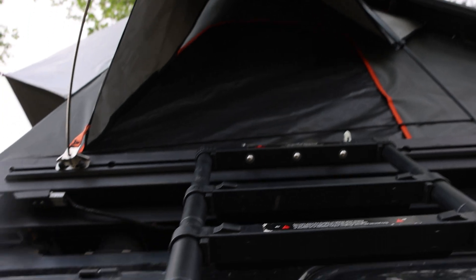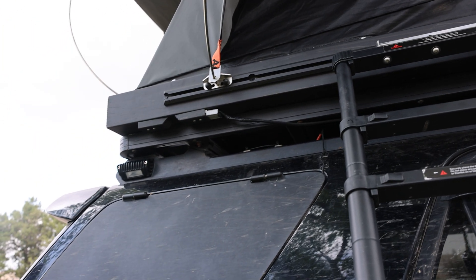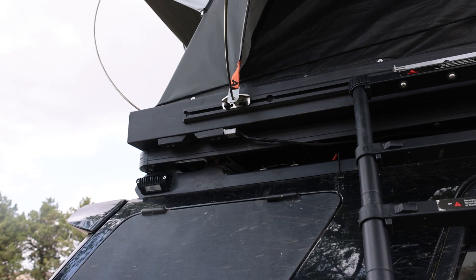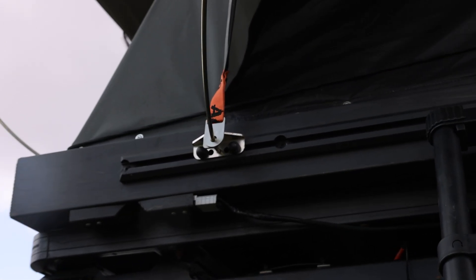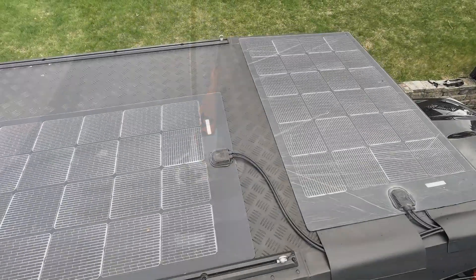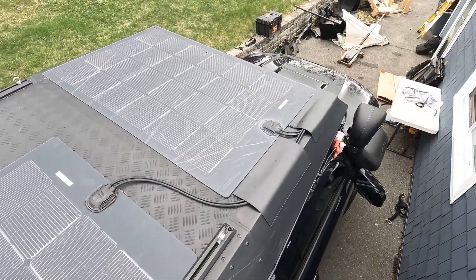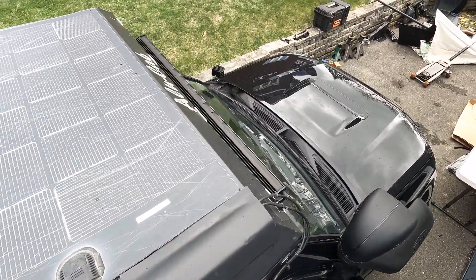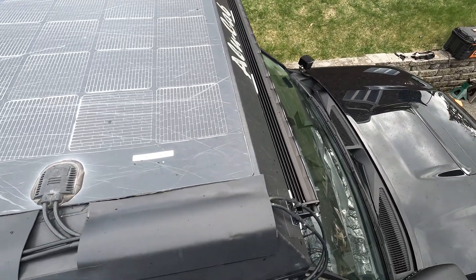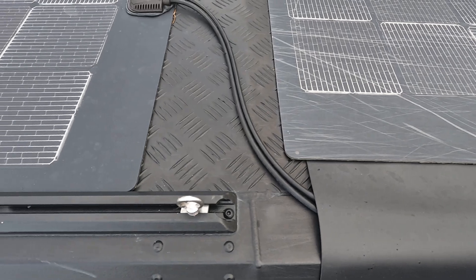Fortunately, the new Alucab doesn't require that Anderson connector workaround because Alucab already did the wiring for the solar. There are already two Anderson connectors built right into the Alucab Gen 3R, which is phenomenal. The only issue with the new Alucab was the Merlin solar panels — one of the reasons I really like them is the backs are entirely adhesive, so you don't have to screw or clip them down, but that also means you can't get them off.